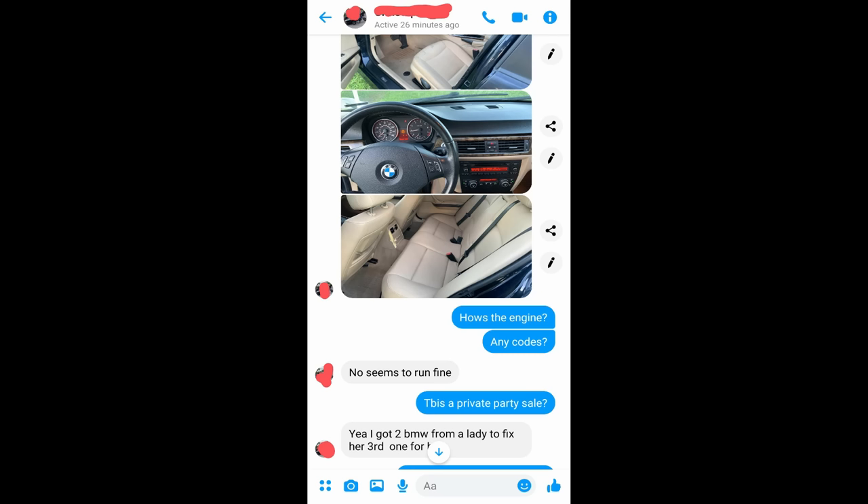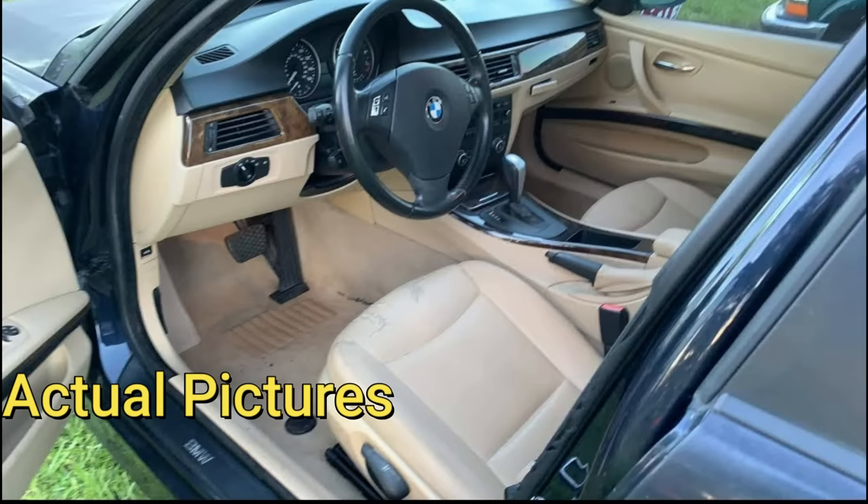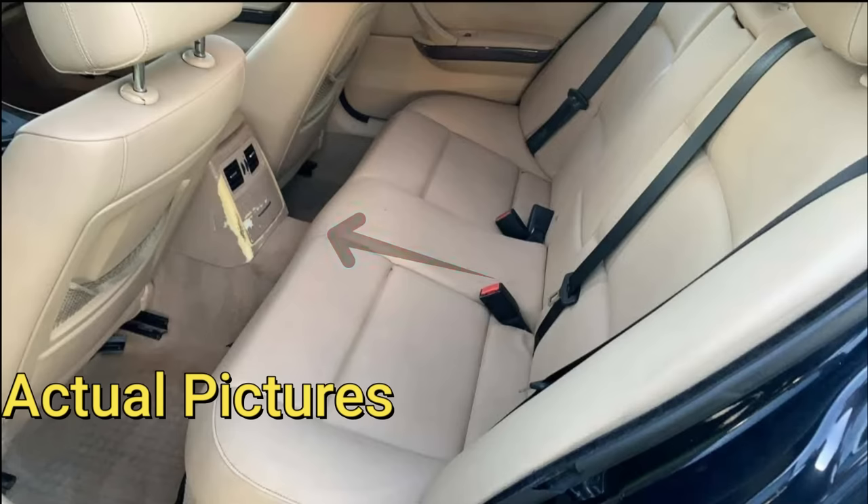I shot the guy a message asking for more pictures and information. I asked if there were any engine codes and he said it ran fine. He told me some woman gave him the car as payment for fixing her daily driver. Looking at the pictures, the whole car needed a paint job — the hood, pillars, roof, and front bumper were all faded out. But for a 13-year-old car, the interior looked pretty fresh, besides a bit of wear on the front seat and some peeling on the back console.